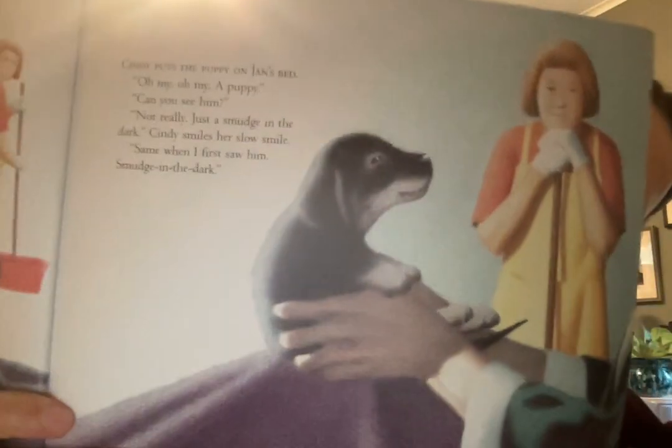Here's Jan, who isn't very old, but he is ugly with disease and he is going to die. Sometimes tears trickle out of his nearly blind eyes. "Is that you, Cindy?" "Yep." In her apron pocket, the puppy whimpers. "What's that sound, Cindy?" "What sound?" "Didn't you hear it?" Cindy puts the puppy on Jan's bed. "Oh my, oh my, a puppy. Can you see him?" "Not really. Just a smudge in the dark." Cindy smiles her slow smile. "Same when I first saw him — smudge in the dark." He's nearly blind, but he can see just a little, and when she held up the puppy, he saw a smudge.